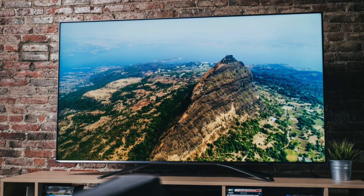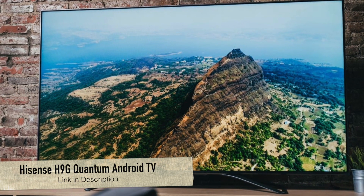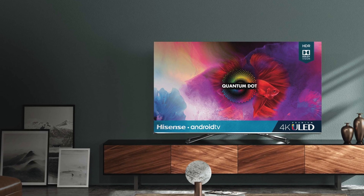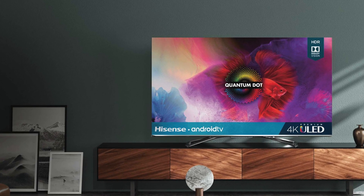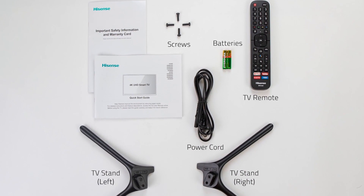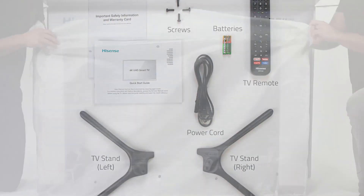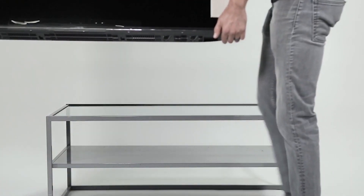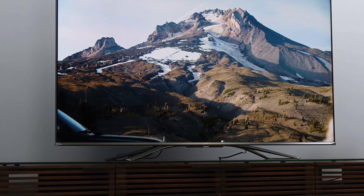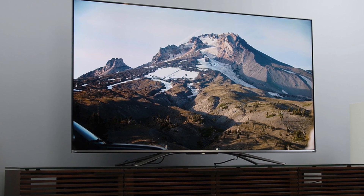And as a bonus option, the Hisense H9G Quantum Android TV. If you're still rocking a console from last generation, you can always skip the HDMI 2.1 connection and its fancy features and opt for a good-looking 4K TV with low lag time. The Hisense H9G Quantum Android TV is an affordable pick that offers great color and brightness and has enough smarts built in to satisfy the non-gamers in the house. Android TV offers a huge app selection and built-in support for Google Assistant, making it the perfect addition to any smart home.